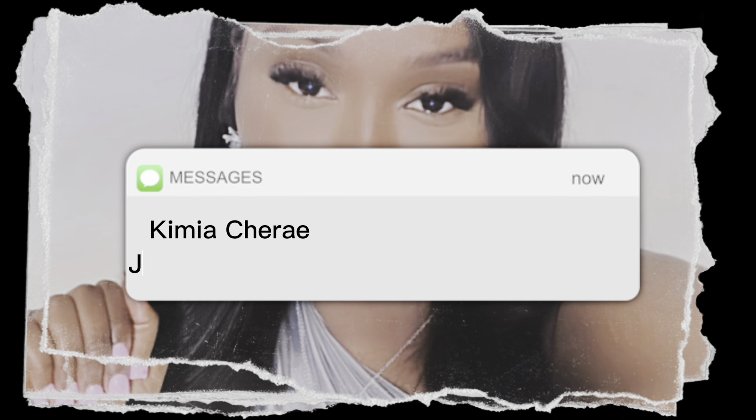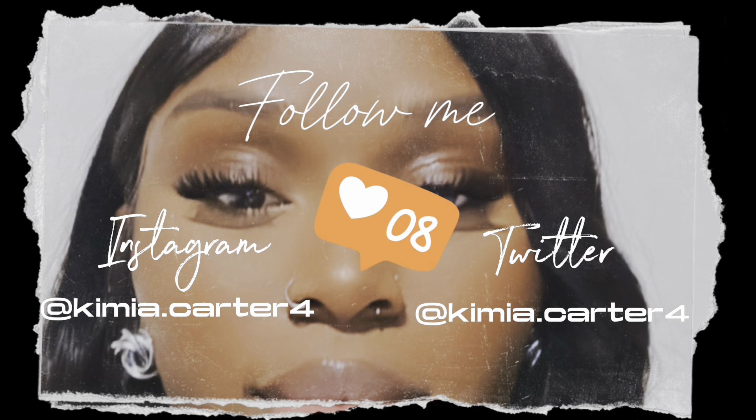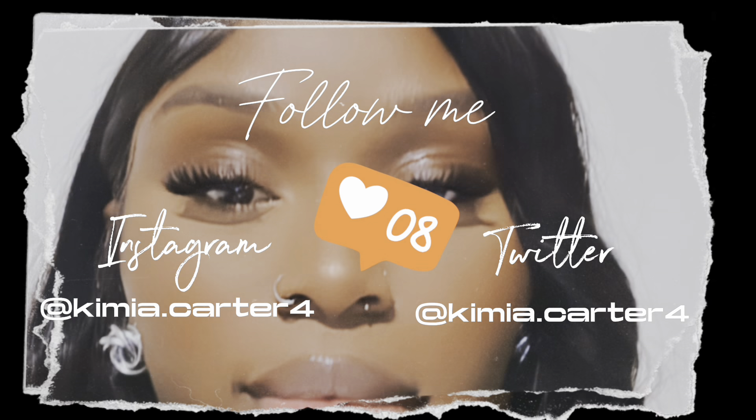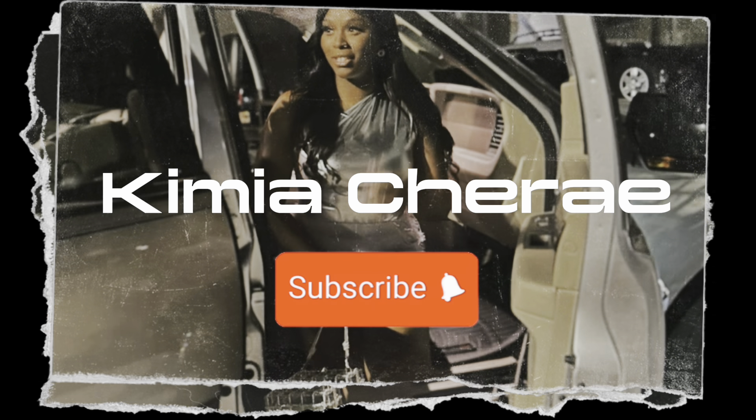What's up y'all? It's your girl Camille Sheree and I'm back with another video. So, I have not vlogged in a minute. I'm not gonna say I was taking a break, but I was just saying I'm not gonna post another vlog until I hit 500 subscribers.